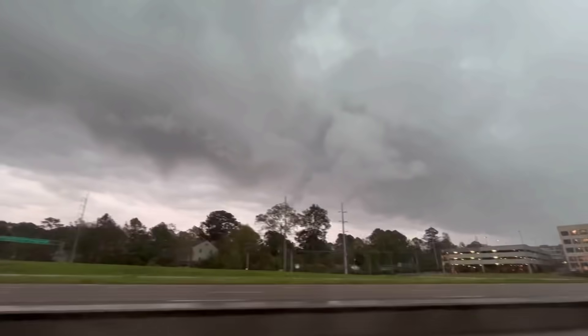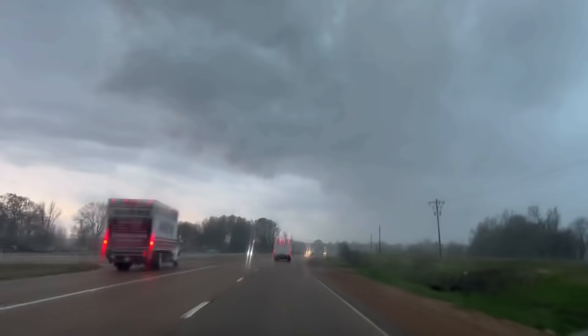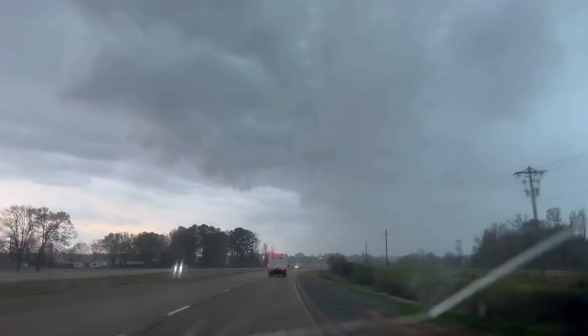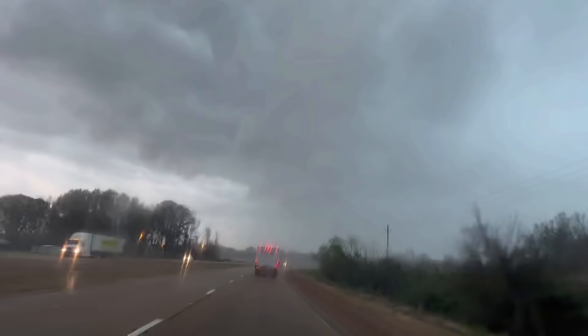Oh, look at that scud up there! There he is! There he is!